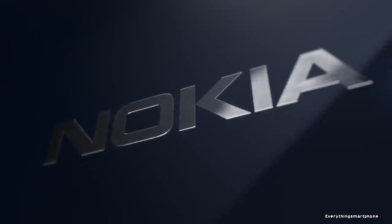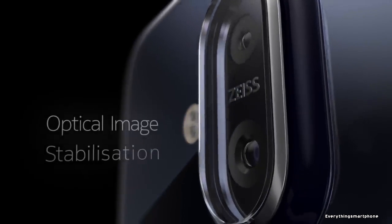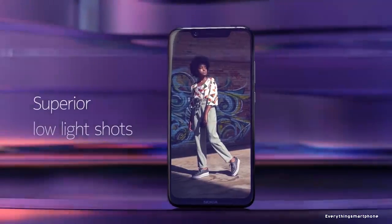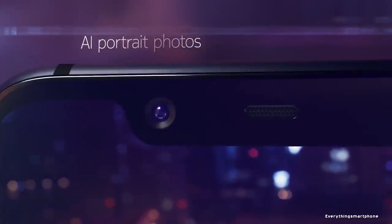For the main camera, it has a ZEISS Optics dual camera setup on the back: a 12MP main shooter with f/1.8 aperture and a 13MP secondary camera. On the front side, it has a 20MP selfie camera with f/2.0 aperture. Nokia 8.1 operates on Android 9 Pie, upgradable to Android 10, running the Android One operating system.